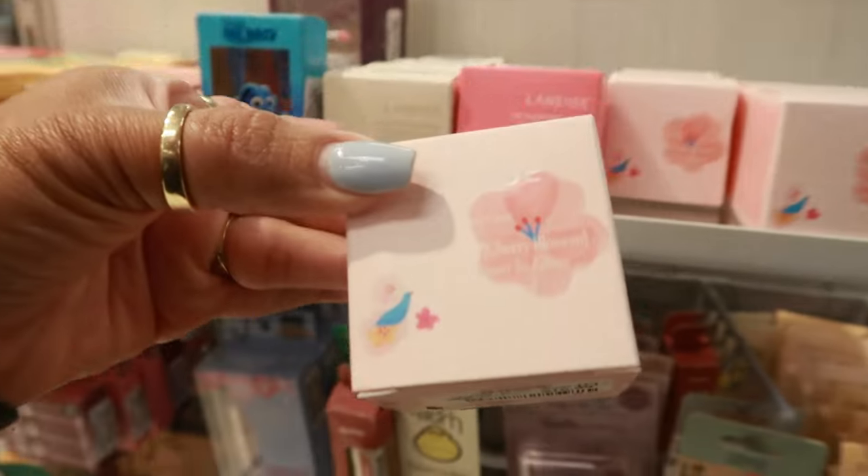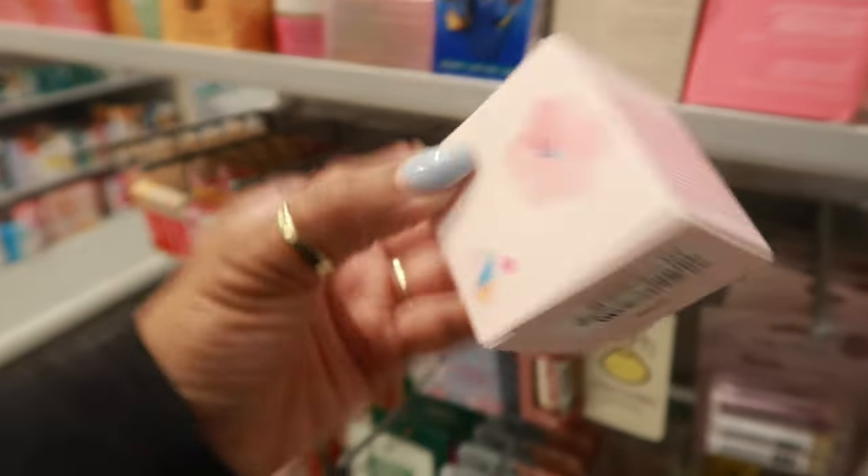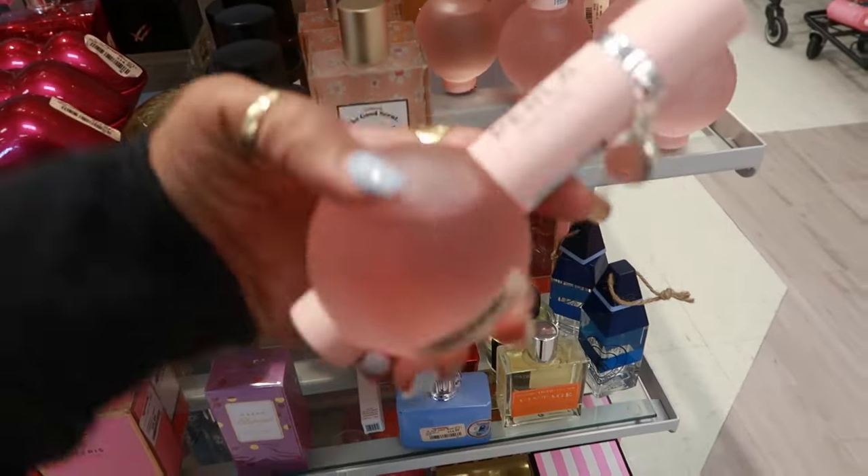I haven't seen this one — this one is cherry blossom, same price. I've never seen these perfumes — what is that? Perla, $17. Wonder what the scent is.